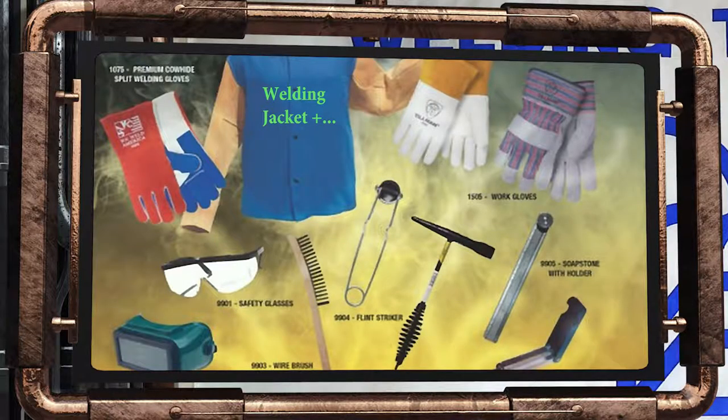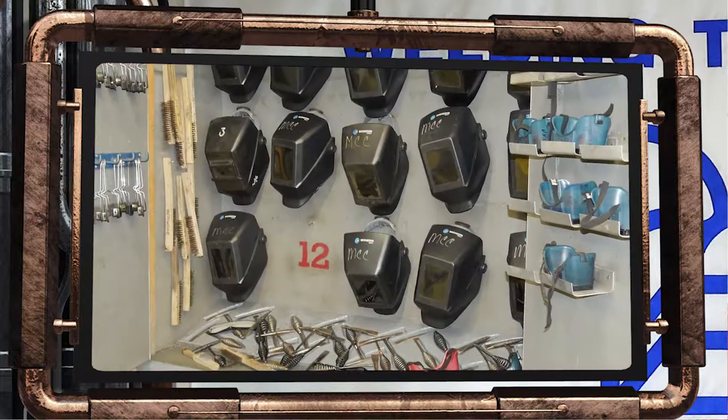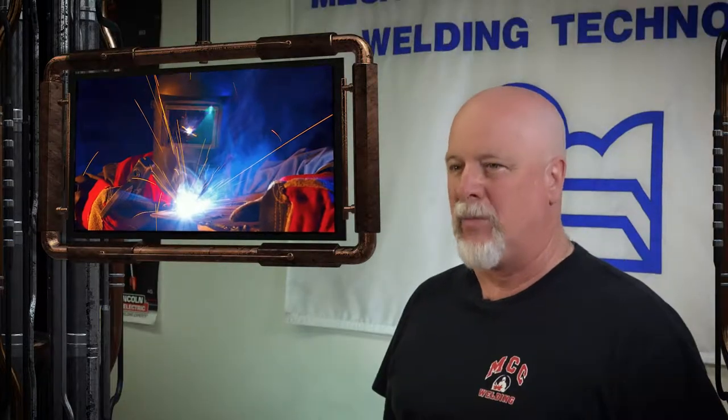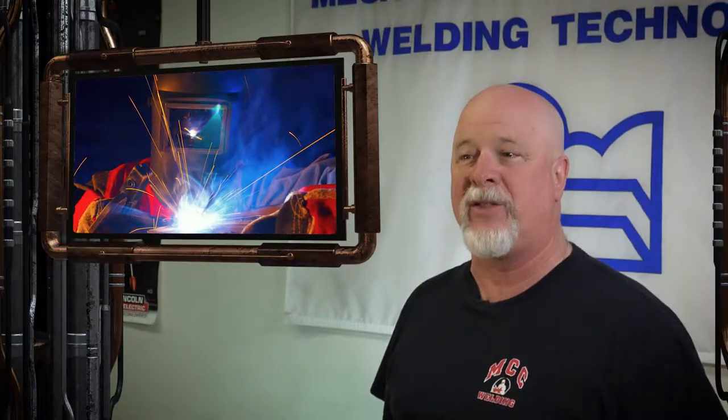The Tillman kit includes 11 welding essentials, including stick and TIG welding gloves, work gloves, safety glasses, cutting goggles, wire brush, flint striker, chipping hammer, and soapstone with holder and welding tip cleaner. They also include a free Weld America t-shirt. We also have standard welding helmets in shop for students who do not intend to weld in their future. Most students prefer the electronic auto-darkening helmets for the ease of locating their weld starts.